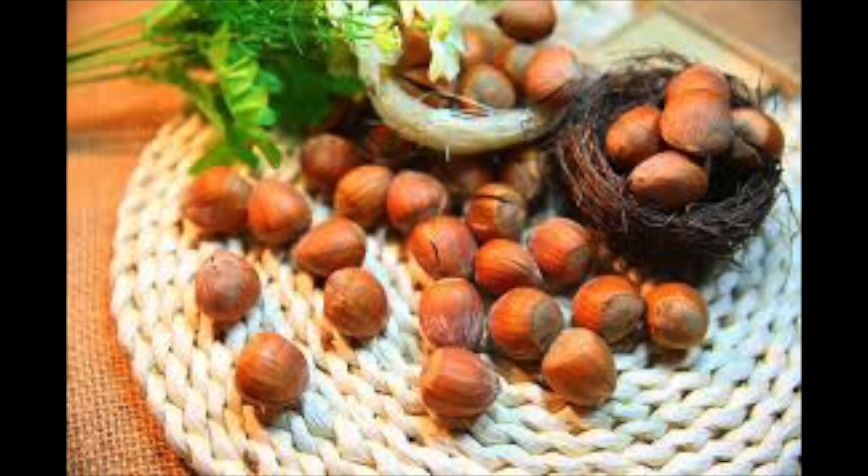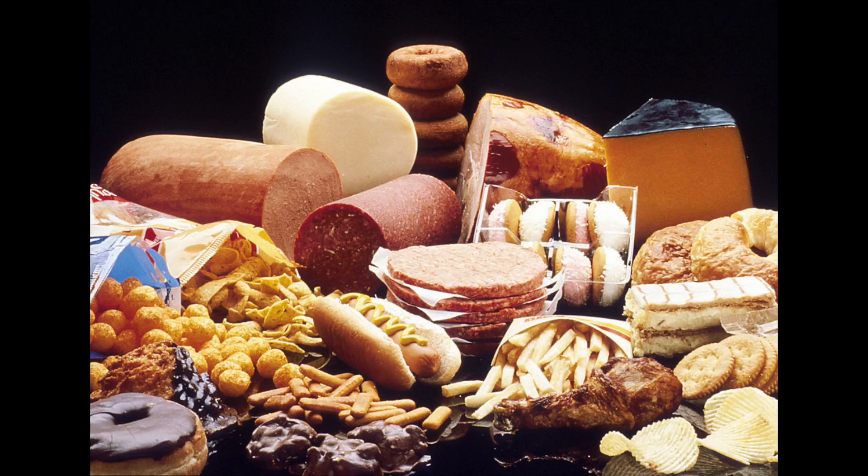The next is proteins. Proteins are used to help with growth and repair. Then fats help build up fat for insulation. You cannot eat too much of it, but you need to have a little bit to keep you warm.